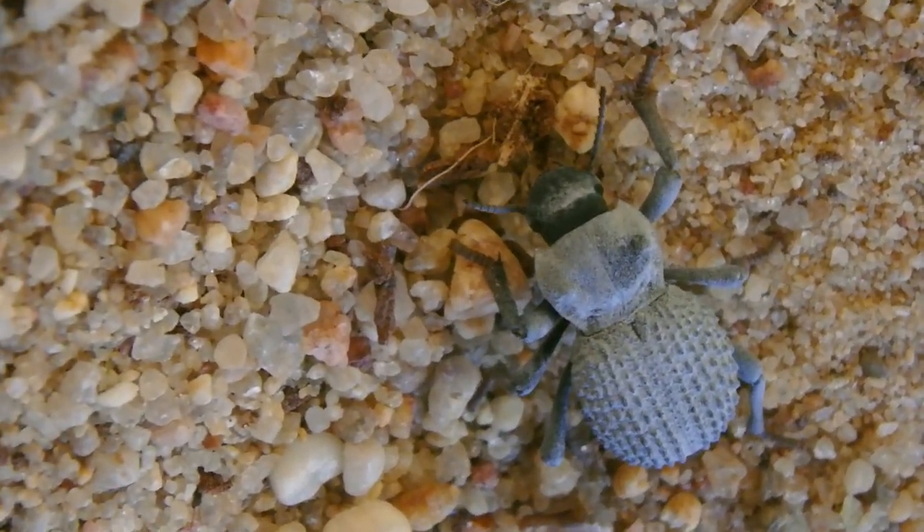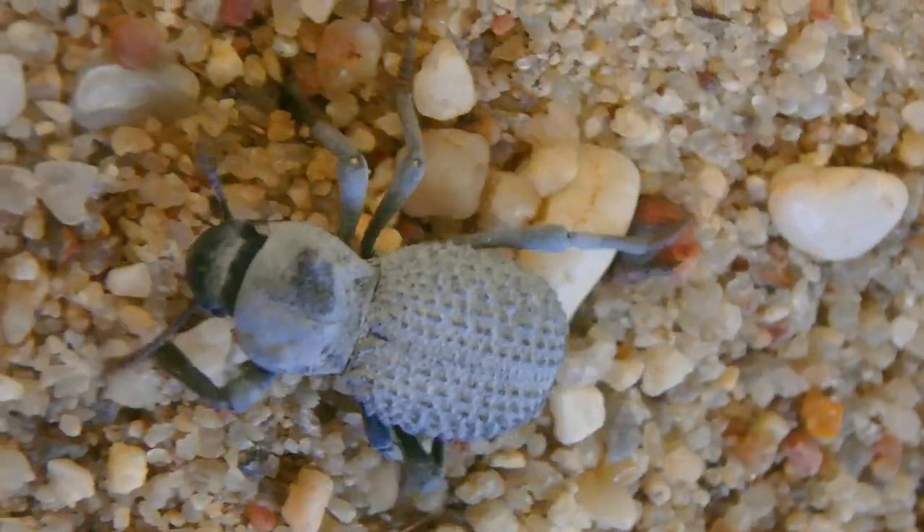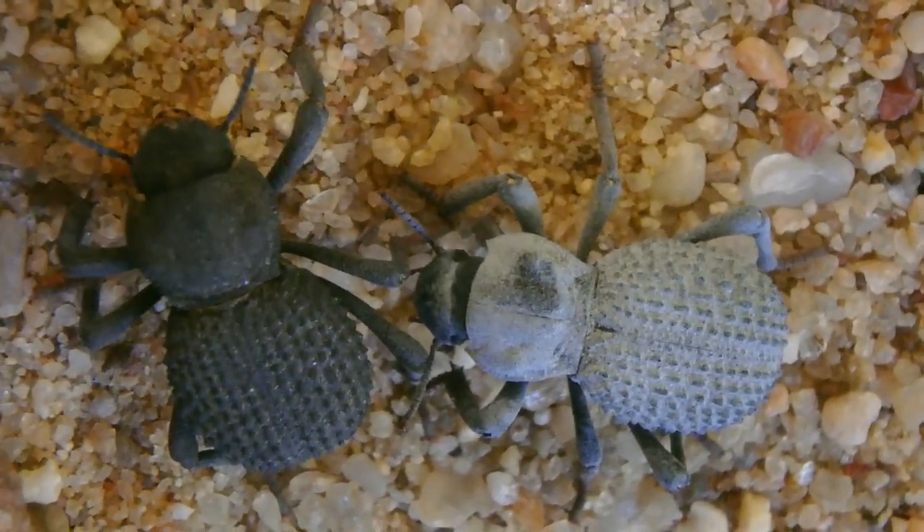You can actually buy these for about $10 a piece. They live a long time and they're very easy to take care of. You don't need to water them because they get their moisture from their environment and from their food.